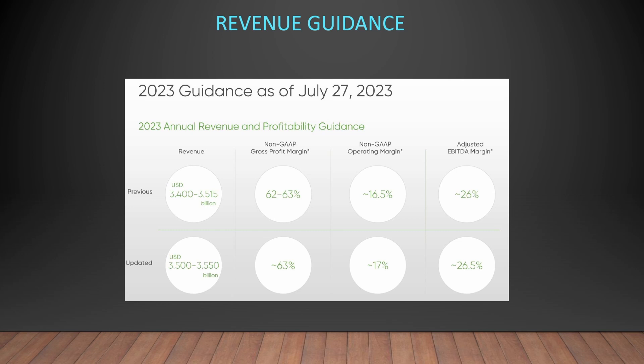Looking at the revenue guidance — companies do say what they're going to do ahead of time, and this is about when the CEO says how much revenue and profit they'll deliver. You then check at the end of the year whether the projections were correct. For Dexcom, they previously guided for $3.4 to $3.515 billion in revenue. They've updated the guidance slightly and the non-GAAP profit margin is about the same. Basically they're saying whatever they guided for they're going to hit just fine — which is reassuring.